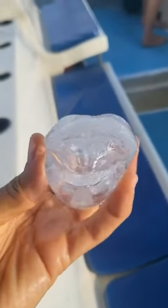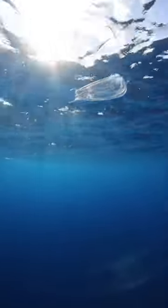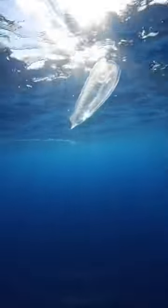Have you ever seen this creature before? And no, it's not what you think. This creature is a salp. Salps are actually animals found in deep, open ocean environments, known as gelatinous tunicates.